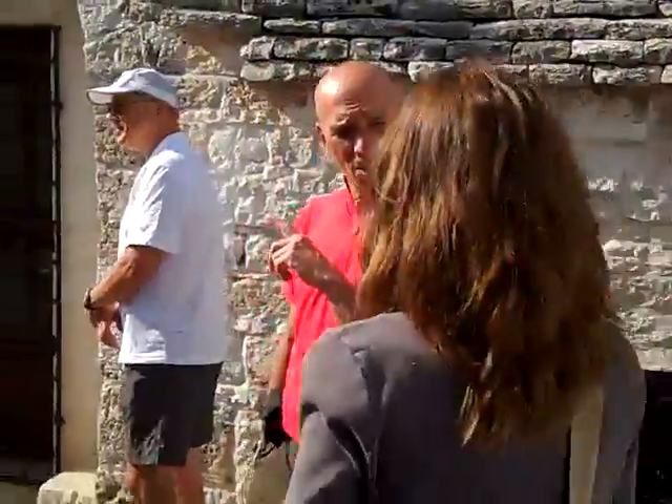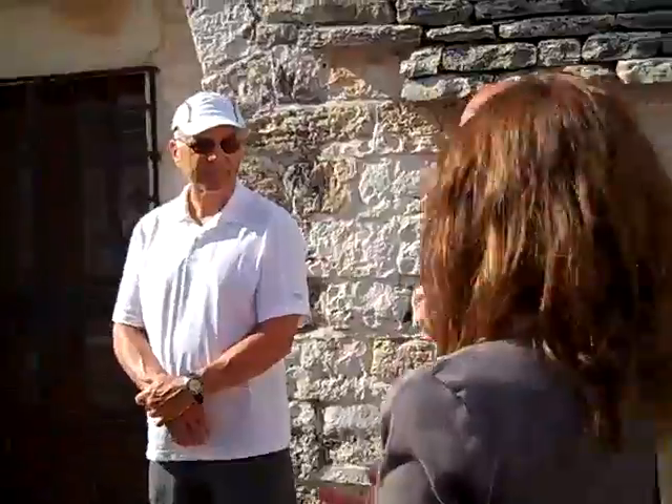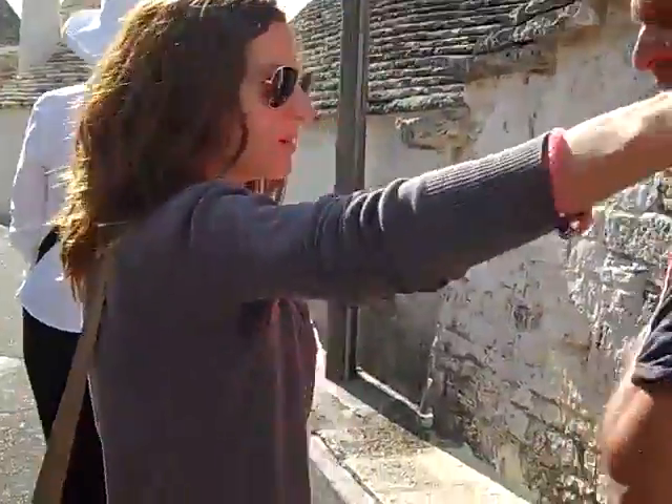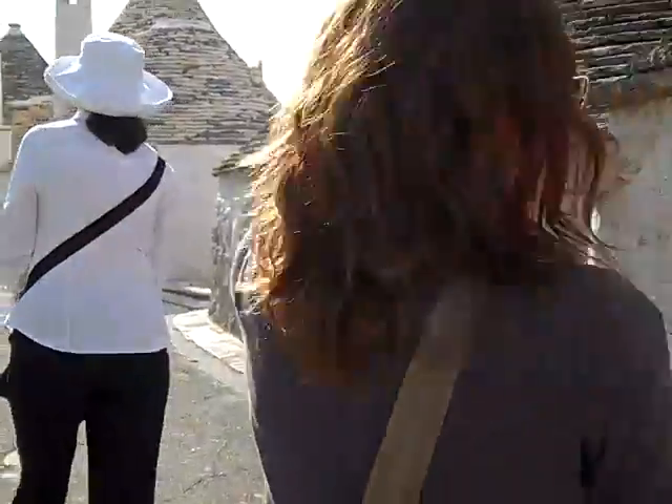We have the possibility to visit a trullo from within. It is like a show house — it was inhabited, but the owners moved to a bigger house. They opened the door of their trullo house so we can go inside, take pictures, and I am going to explain how the structure looks from within. Do you know how old these are? I don't know, because the age depends on the period. Maybe the trullo was even older, but it has been renovated.